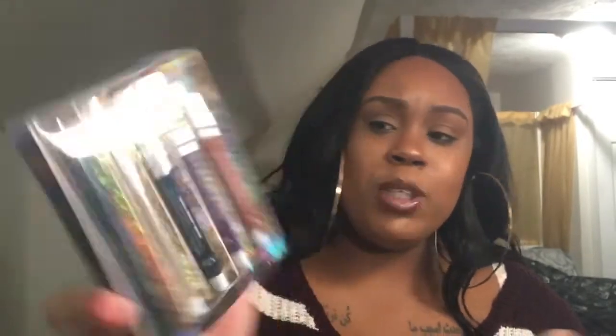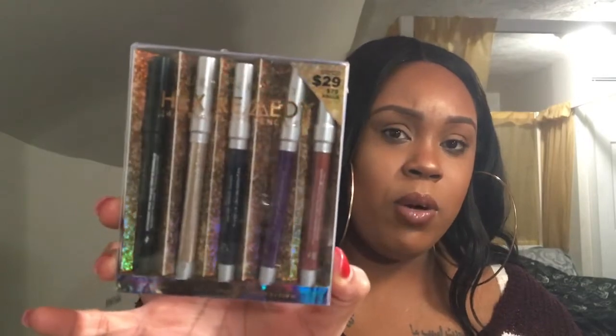Then I have the Urban Decay Hex Remedy 24/7 Travel Eye Pencil Set, also on sale. It comes with five eyeliner pencils — stay tuned, I'm going to use all of these. And you can't forget about Fenty — I'm a Fenty fan, for sure. I have the Fussy and the Fenty Glow, which I actually have on my lips right now with some ColourPop lip liner.